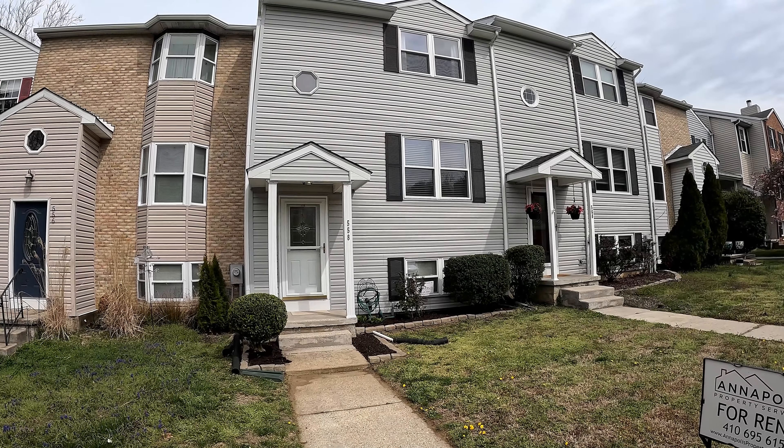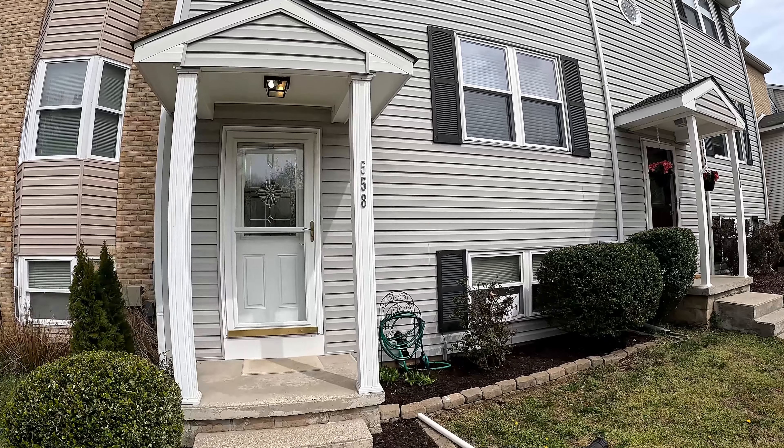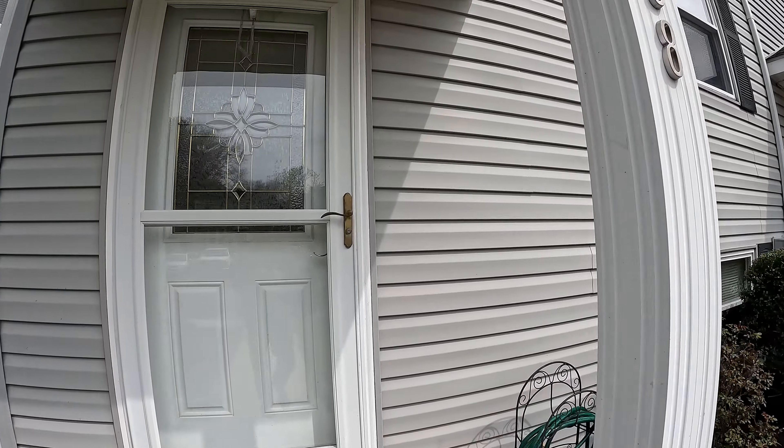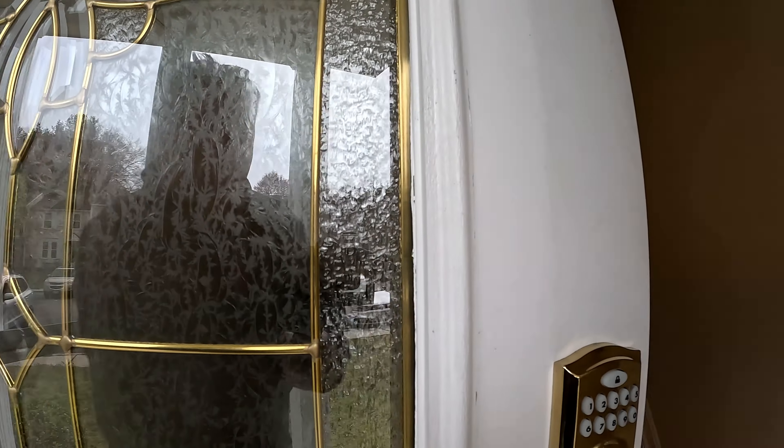Welcome! We're here at 558 Melissa Court, a fantastic three-level townhome with three bedrooms and two and a half baths here in the Olmsted Gardens community of Arnold.